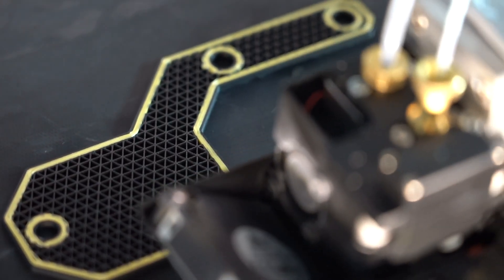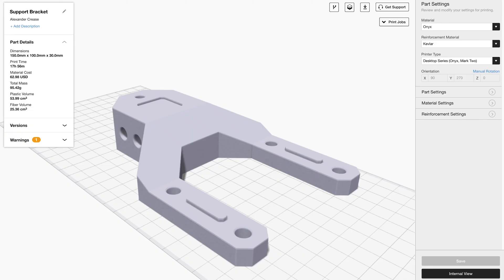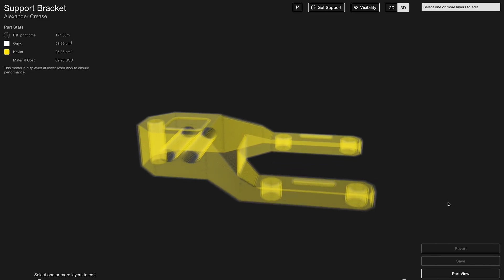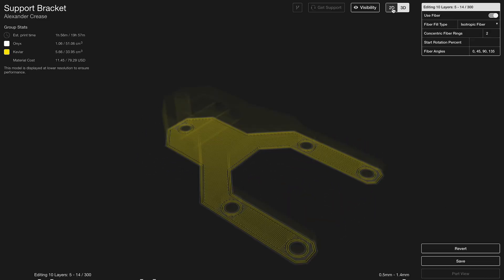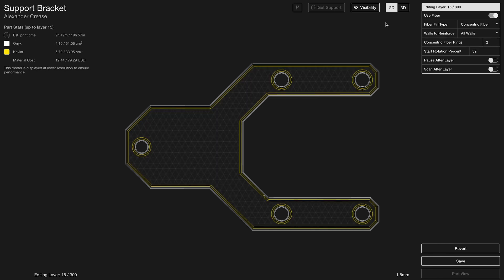Though it took more than 30 years to catch on, 3D printing is proving to be a cost-effective and cutting-edge way to produce a wide variety of parts. The machines use a largely automated workflow and can create complex geometries for no extra cost. As manufacturing continues to modernize, expect to see a lot more of 3D printing.